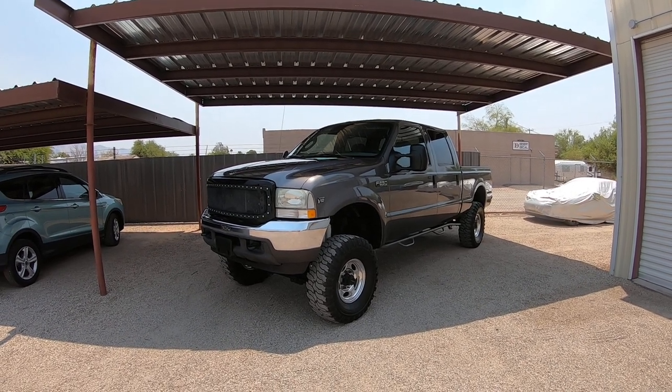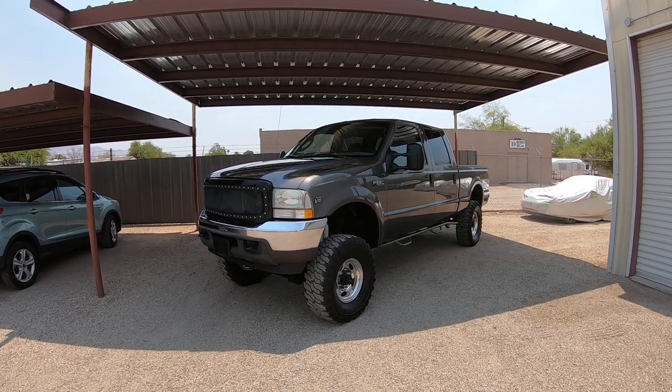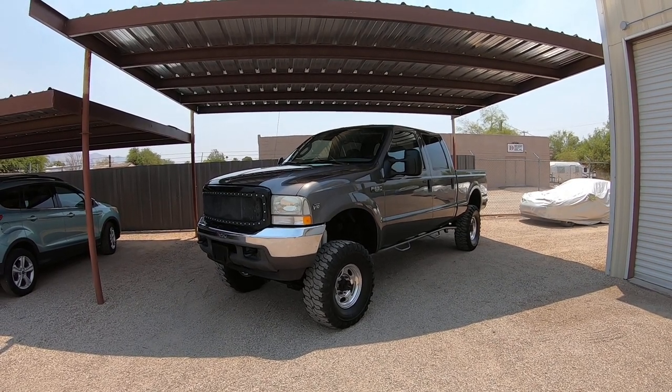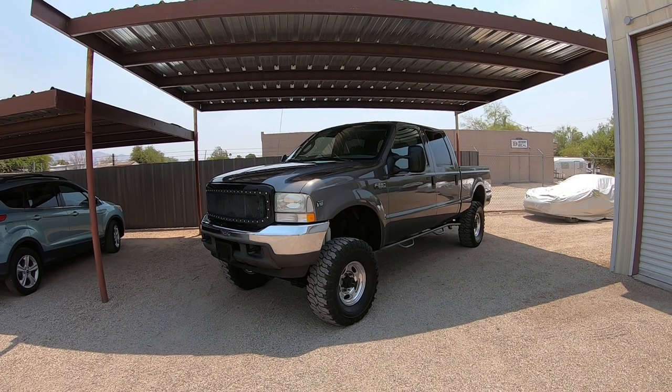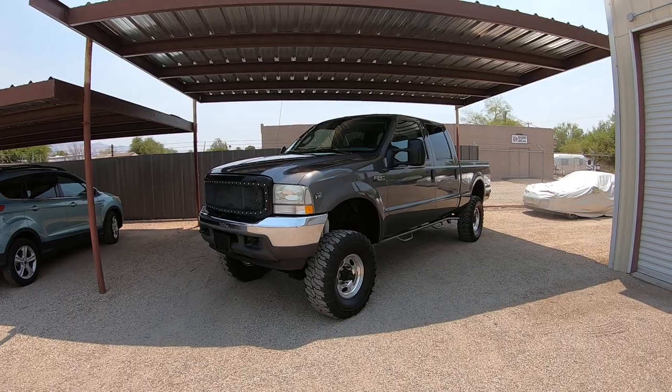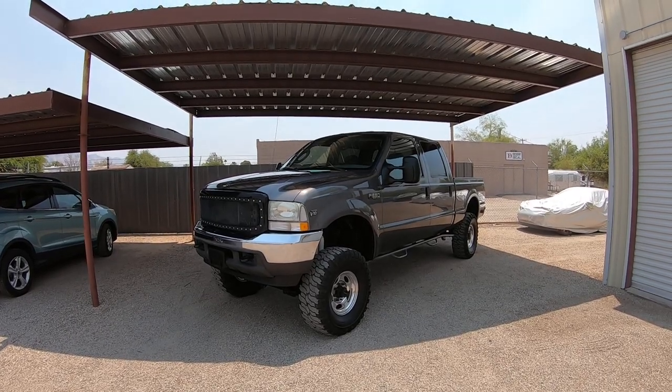We're selling this truck. It's an '04 F250, 6.8 liter V10, four-wheel drive XLT. It has 77,817 miles — very low miles. It was a theft recovery purchased directly from Allstate Insurance in Antelope, California. It is on a salvage title due to theft, not collision.